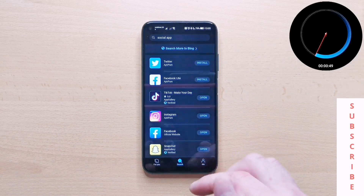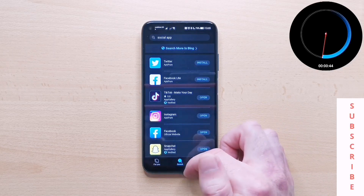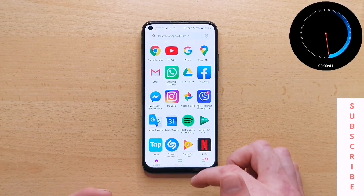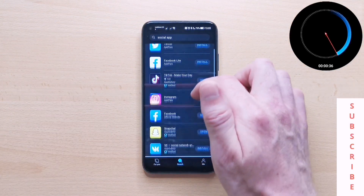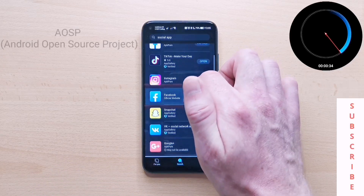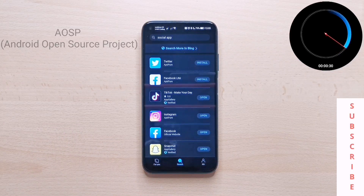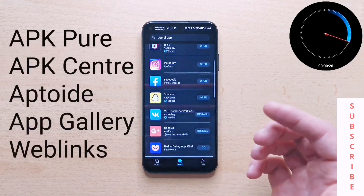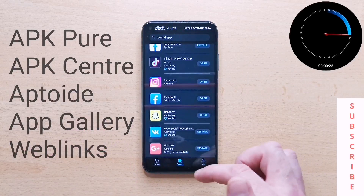The really nice thing is this has a big advantage over More Apps, which we recently covered. More Apps primarily focused on the top most commonly used apps that people needed immediately. The big advantage Petal Search has is it really utilizes the Android open source project, where it draws from major app stores like APK Pure, APK Center, Aptoid, Huawei's AppGallery, and WebLinks, which is really, really cool.